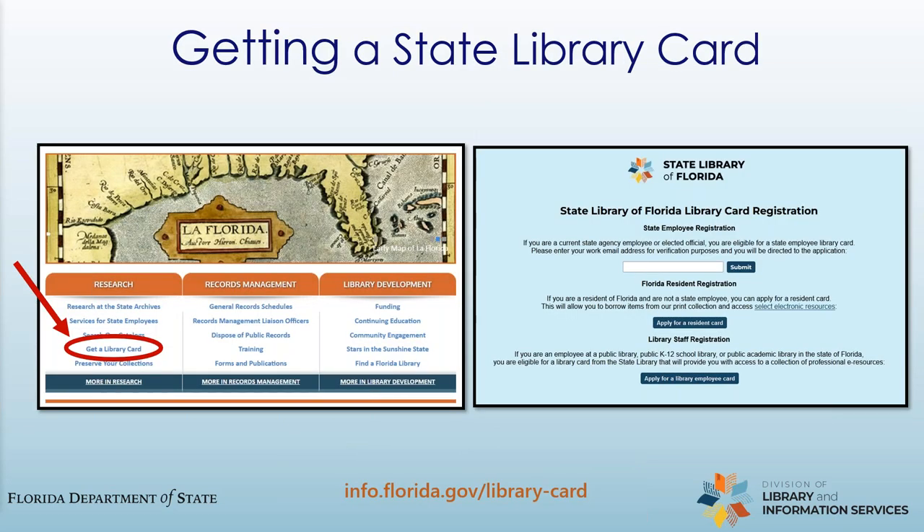The first step to using any of our resources is to get a state library card — this is not your public library card, it's specifically for the state library. Either you can apply for your library card online, or if you happen to be in Tallahassee, you can visit us and get one in person. If you apply for your card through our website, we will send you a virtual library card in your email that works just like a physical card. To apply online, click the link on our homepage and then enter your state email and click submit to confirm that you are a state employee. You'll receive an email in one to three working days with your library card number, information about your PIN, and instructions for accessing our online services and collections. If you don't receive it in that time, please contact our circulation department at 850-245-6680.